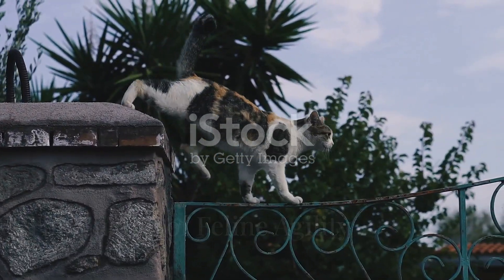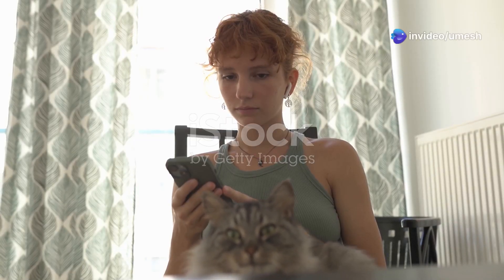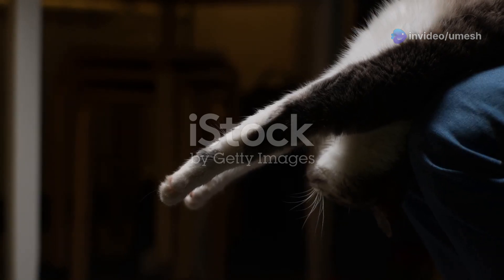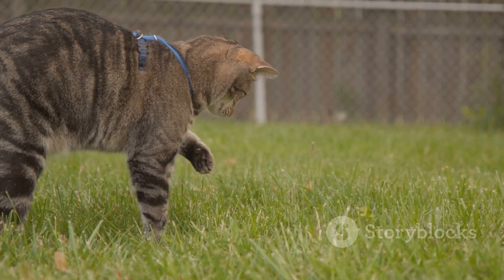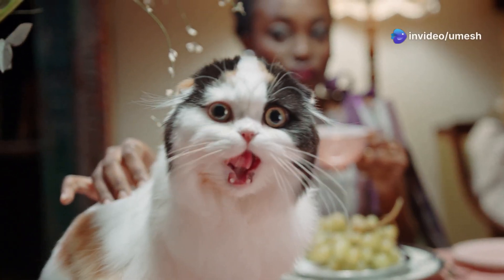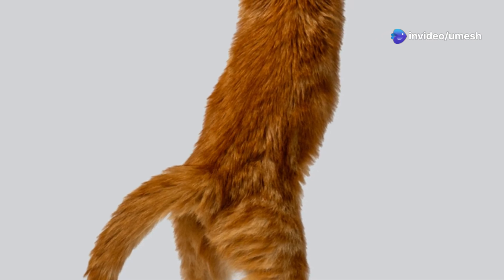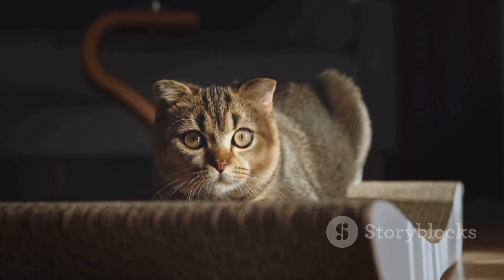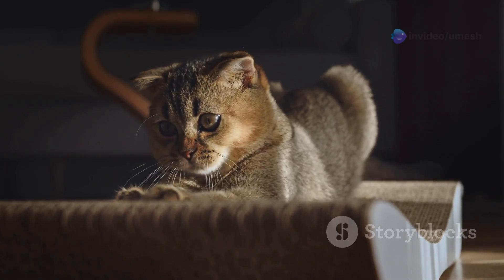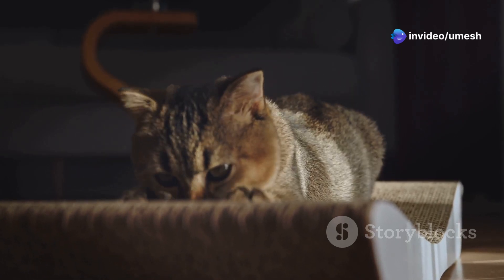A cat's speed and agility are not just about quick thinking — their muscles are specially designed for bursts of power and rapid movement. Their muscle fibers are predominantly fast-twitch fibers, which contract quickly and powerfully, perfect for those sudden leaps and sprints. Think of it like a finely tuned sports car: a cat's muscles are like the engine, providing the raw power needed for rapid acceleration and lightning-fast reflexes. This muscular advantage, combined with their flexible spines and unique skeletal structure, allows for incredible feats of athleticism.